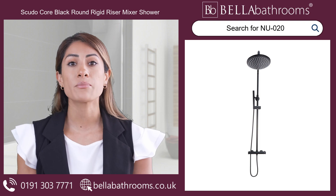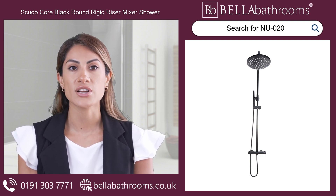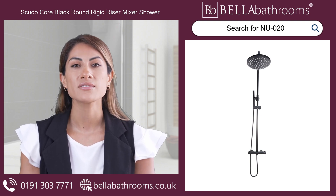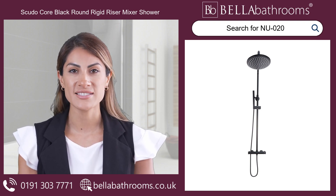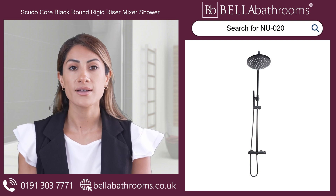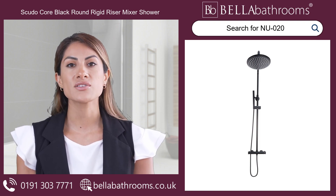Introducing the ultimate shower upgrade: the Scooter Core Matte Black Ground Rigid Riser Mixer Shower, available here at Bella Bathrooms. Immerse yourself in luxury with its stunning matte black finish that adds a touch of elegance to any bathroom. Crafted with top quality brass, this shower is built to withstand daily use, ensuring lasting durability.